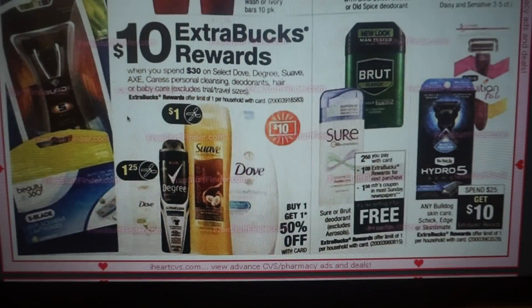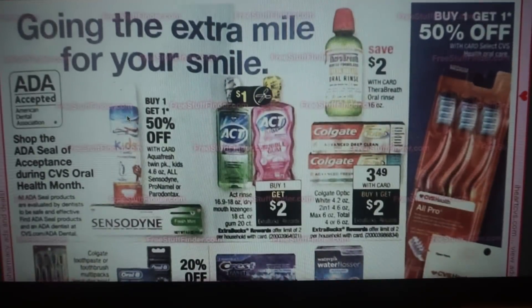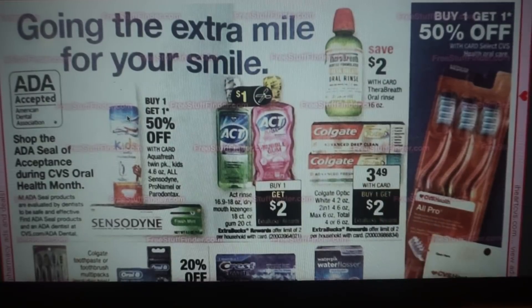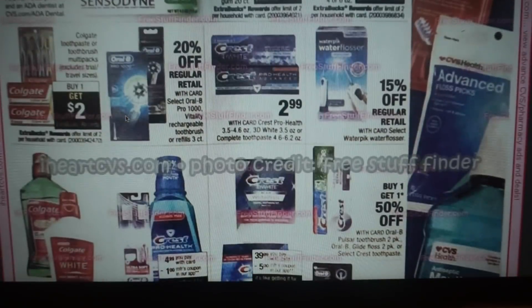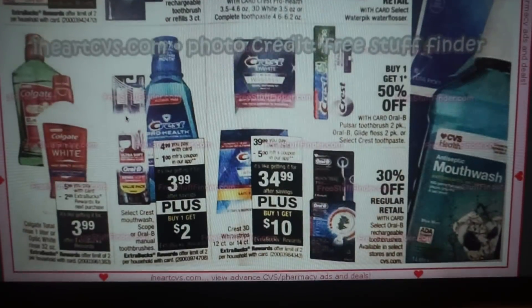We have Schick Edge, Skintimate, and Bulldog products — spend $25, get $10 back. That's a really great deal. For oral care, I don't see too many deals. The Colgate has a $1 coupon expiring the 22nd, so not the best deal there on toothpaste. We have a current deal valid through the 22nd on Crest — you can grab them for 49 cents. Check out one of my videos for that deal. Mouthwash deals are not looking too great at the moment.